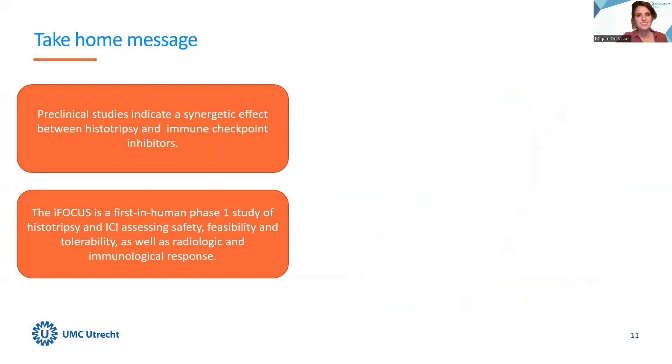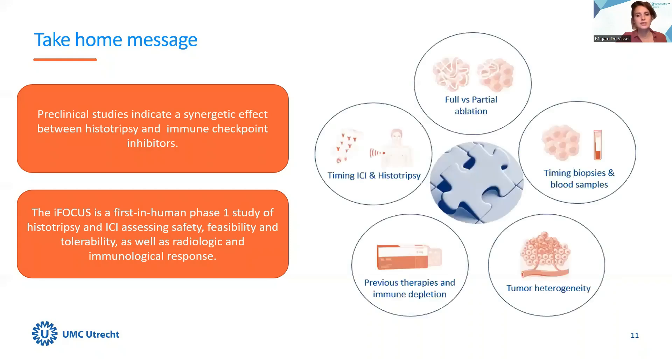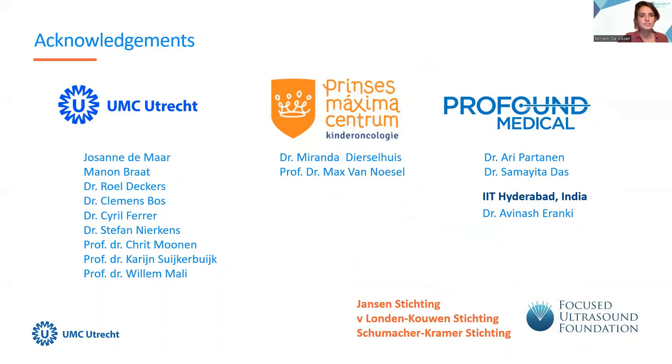With this, I would like to conclude my presentation. There is growing evidence that histotripsy can provoke an immune stimulatory effect and that there is a potential synergistic effect between histotripsy and immune checkpoint inhibitors. We have therefore designed a first in human phase 1 study to assess these effects in the clinic. We realize our data will only be part of the puzzle and that more data is needed to answer important questions on histotripsy and ICI. This first in human study will add important data and can serve as a building block for further studies. I would like to thank the wonderful study team at UMC Utrecht, our partners, and the funders of this study.